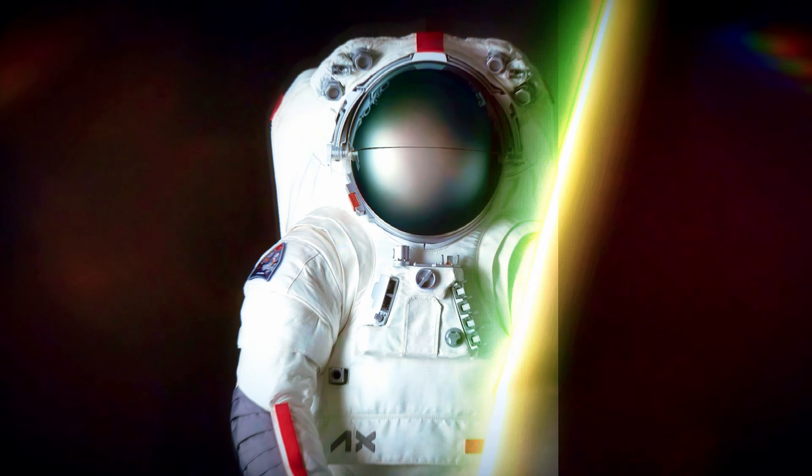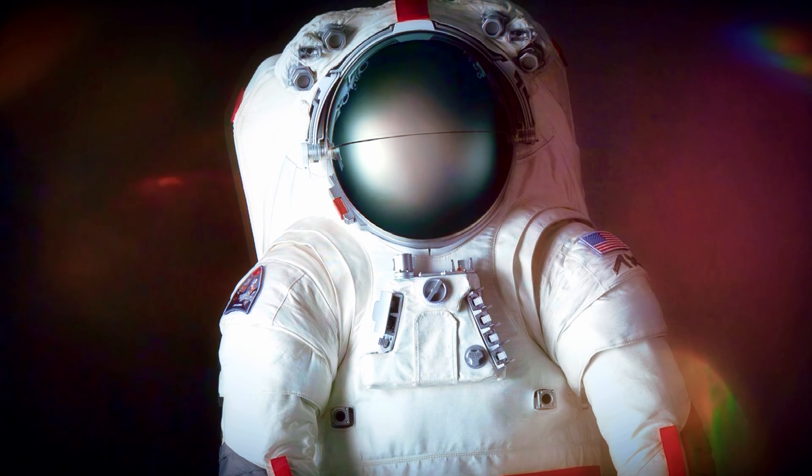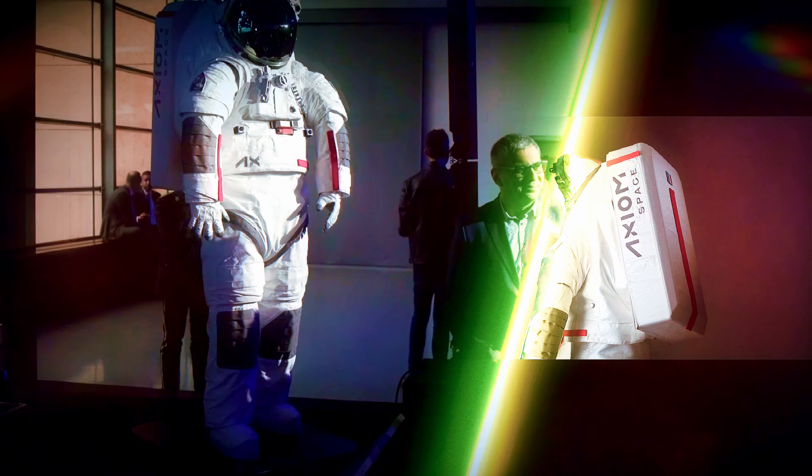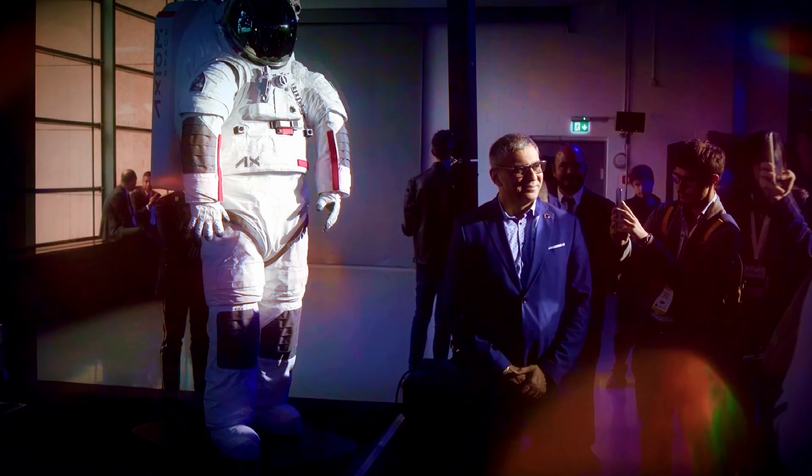But this suit isn't just for the moon. Its versatile design means it's ready for any mission, be it on the lunar surface, a space station, or even Mars. It's a suit built for the future of humanity in space.